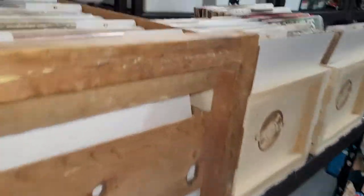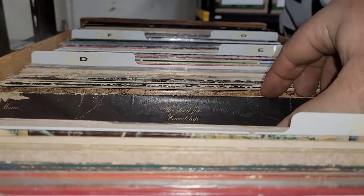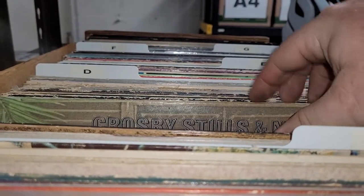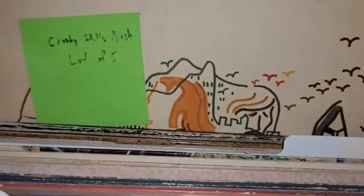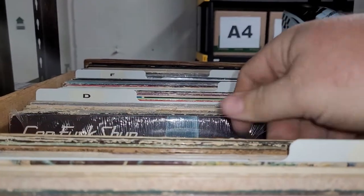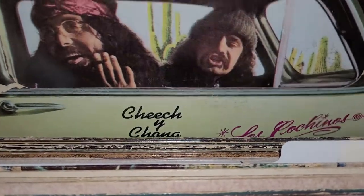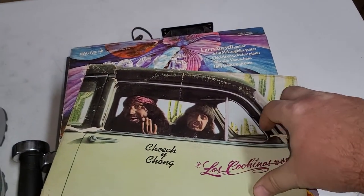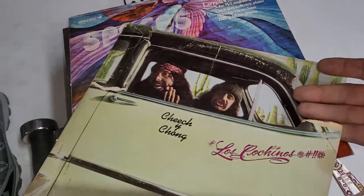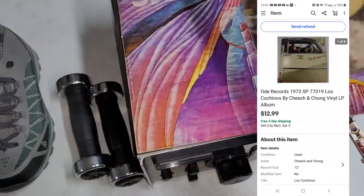Next up is another album — Cheech and Chong. Anybody old enough to remember them? This was in the locker I bought back in November where I've already passed the full $100 I paid for it in albums alone. This is just another album from that, still got quite a few. The record's pretty beat up — it would have been worth more. It's more the cover that's beat up than the record itself — torn and missing part of it. I remember watching these when I was a kid.